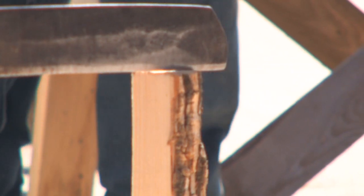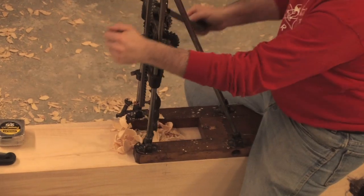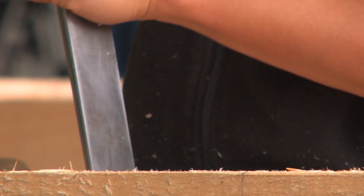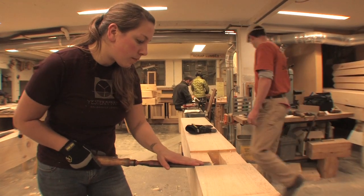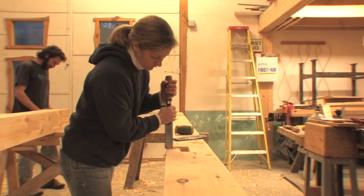We have a wide variety of students who come here — some who have been working in construction for a long time and some who have never done anything in the construction field. We have everything from high school students to retirees. One of the nice things about teaching here is there's a great variety in our classes. I really appreciate that it's welcoming and open to people of different skill levels and backgrounds — a very friendly and diverse place.